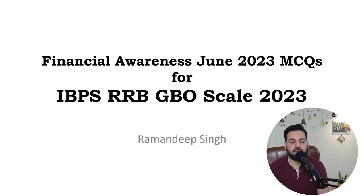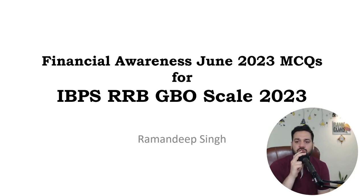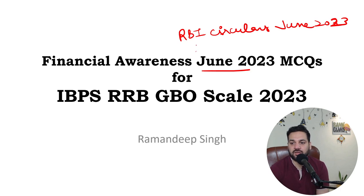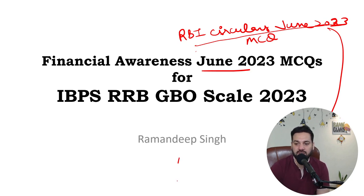Hello students and welcome back to bankexamstudy.com. My name is Ramadeep Singh. Today we are going to do the financial awareness quizzes for the month of June 2023. We have already done RBI circulars MCQs for June 2023 — the link is available in the description. Today we are not focusing on RBI circulars; we are going to do financial awareness for June 2023.